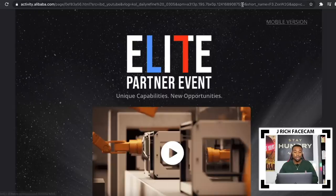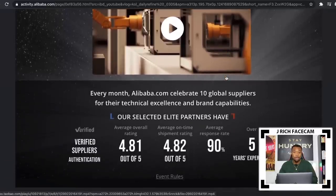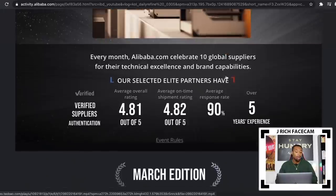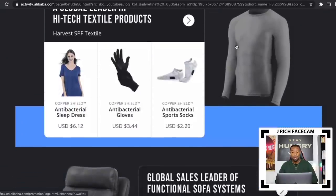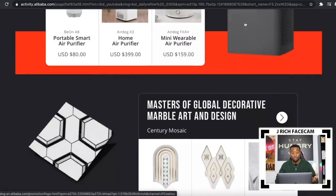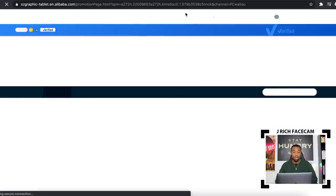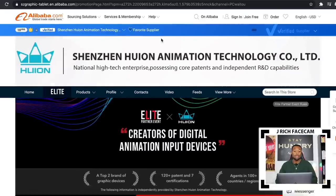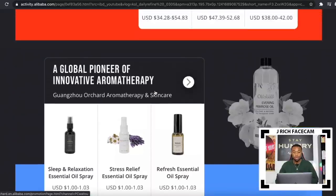I also want to talk about their Elite Partner Event. Every month, Alibaba.com celebrates 10 global suppliers that have been doing really well in certain categories. If you scroll down, you'll see a bunch of the top suppliers highlighted by category. It's really useful to scroll through these and see the top suppliers, get ideas on what products they have to offer, and potentially buy some of those products.